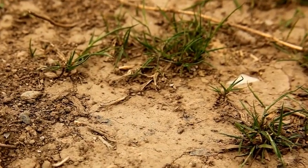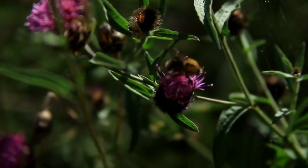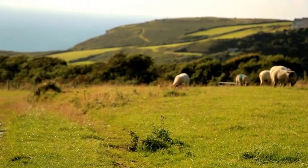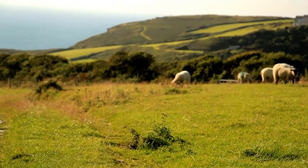Solitary bees are imperative to our survival. If we were to lose them, it would have a huge impact on food production via pollination, and therefore food production to feed a growing population.